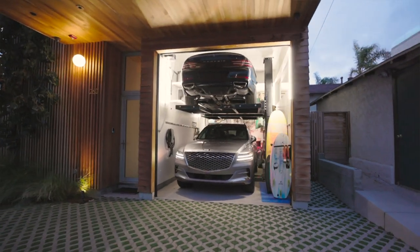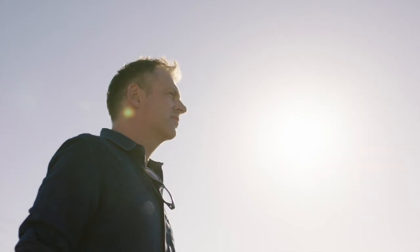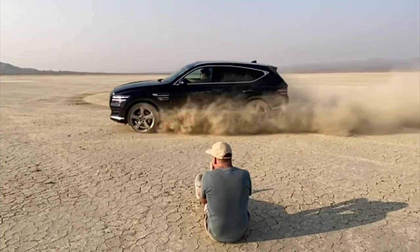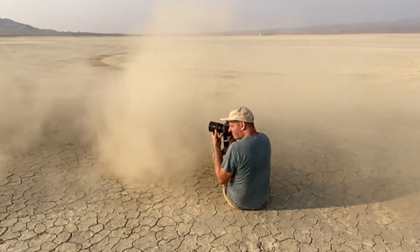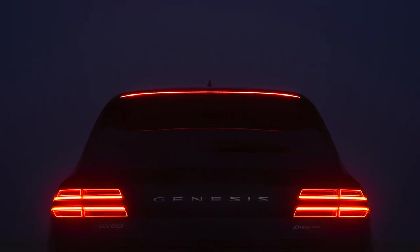I've always loved cars since I was a kid. I've been shooting cars for almost 20 years now. When I'm shooting cars, I'm always looking at where the light's going to be and how we can use that light to emphasize the character lines of the car — but at the same time create atmosphere and energy. That can be done in a lot of ways. In the case with the Genesis on the dry lake bed, we had a lot of dust kicking up and backlight, so that really gave it some atmosphere.